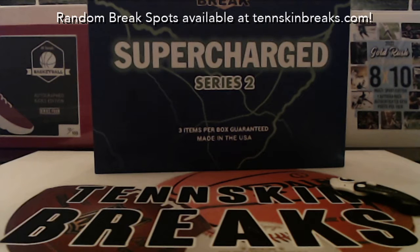The moment has finally arrived — we are doing Series 2 of Supercharged. We've been waiting months for this to come out. It was supposed to come out in April. Series 2's checklist looks even more insane than Series 1, and some of the stuff you can pull out of Supercharged is incredible.